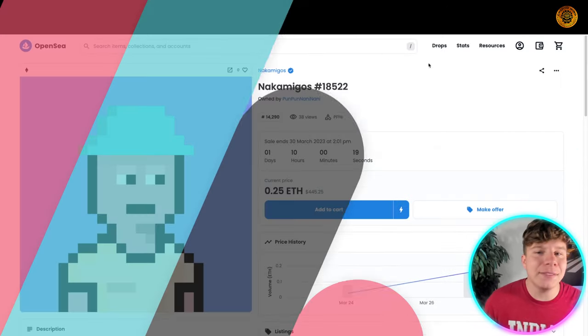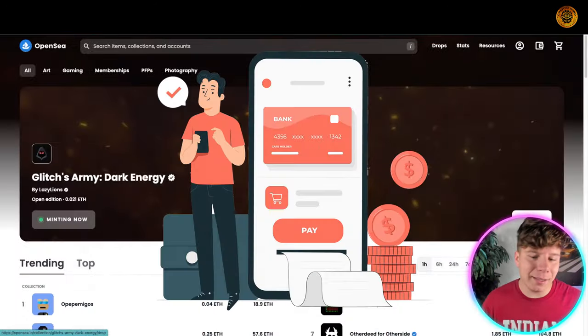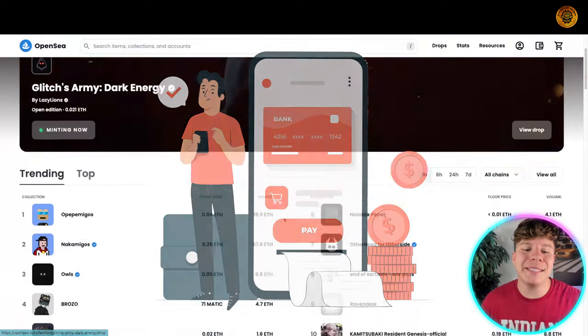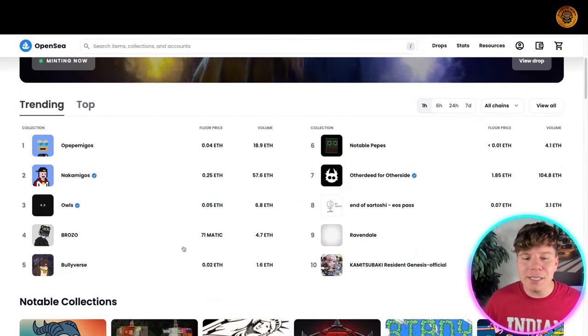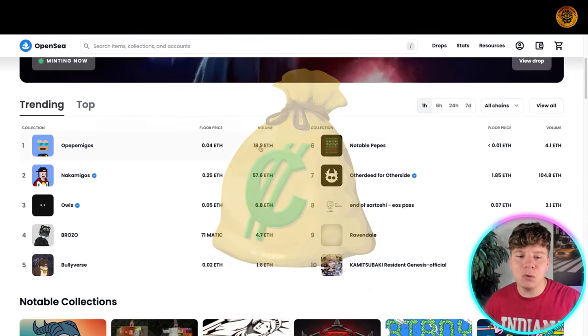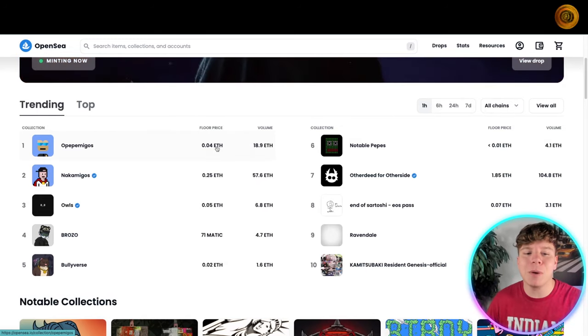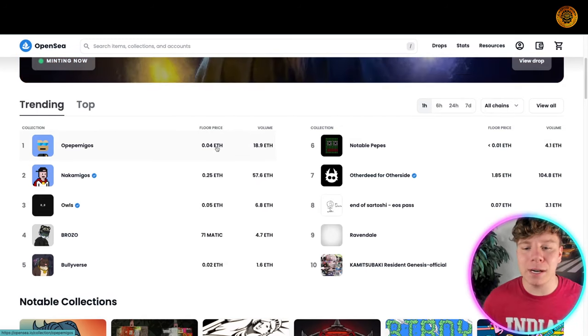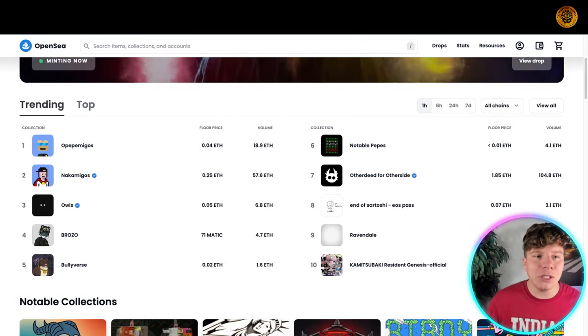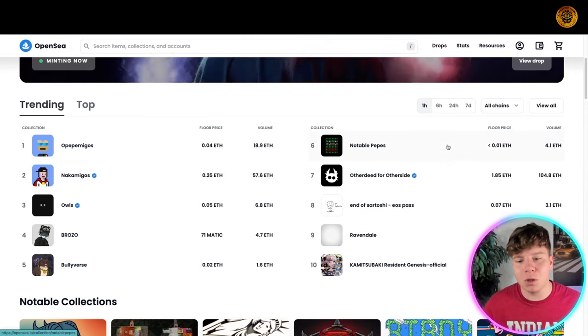How do these hold value? It's pretty much like buying and selling anything, except there's a lot of depth in the utility here. The reason they get a price is because of supply and demand. You can see the volume — that basically means how much is being bought and sold. The floor price is the lowest price something is currently selling for, and there's a lot of ETH going through there.